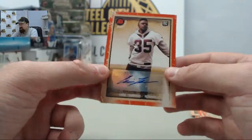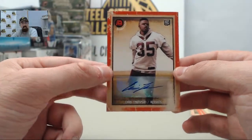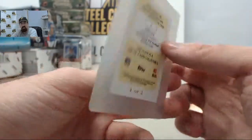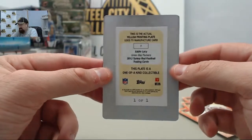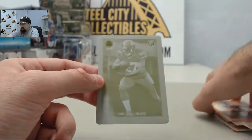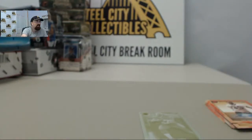And you got the Chris Thompson autograph for you here as well. But again, that big hit — the Eddie Lacy, one of one, yellow printing plate. Very cool right there, Blackdown. Congratulations on that. We'll get these cards out to you. How do you enjoy it?